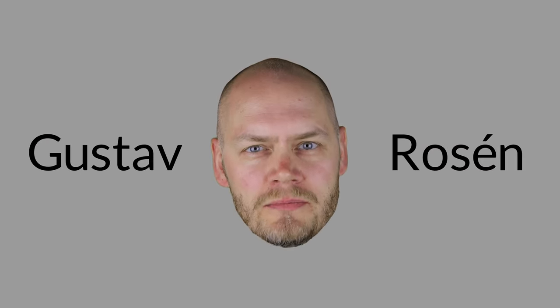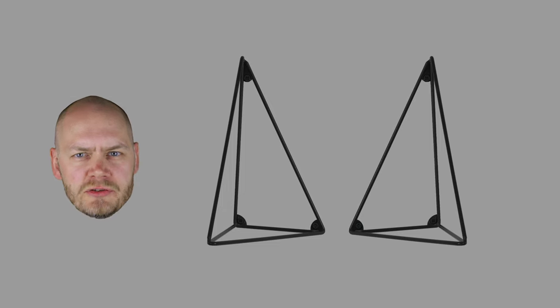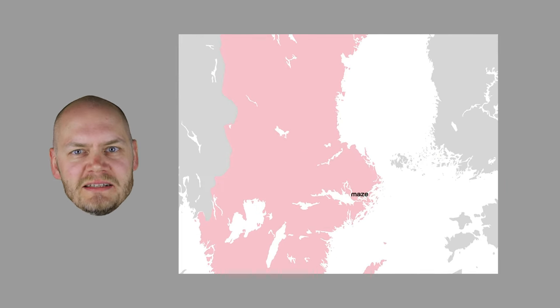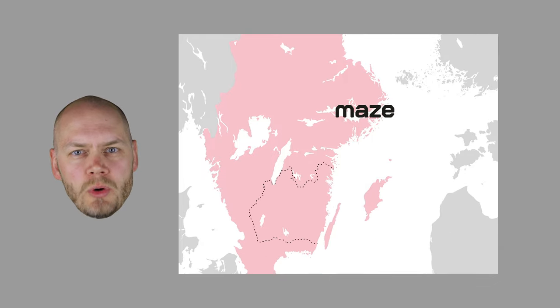Hello, it's me, designer of Pythagoras, Gustav Rosén. Pythagoras are a pair of brackets made of 100% recycled metal, developed together with Maze in Stockholm and produced in Småland, Sweden.